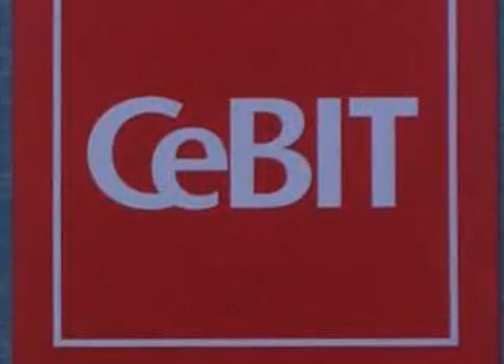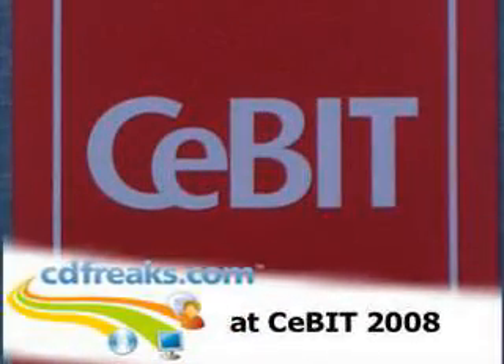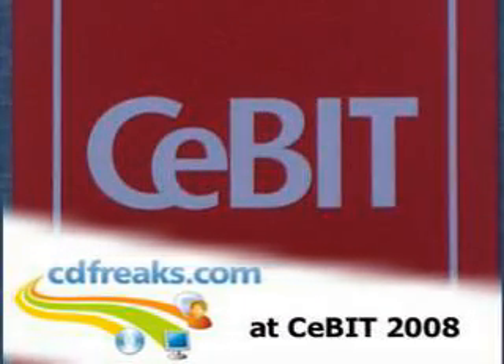We are standing in front of the stand of Transcend, where I'm going to have an interview. Transcend recently launched new products — could you please tell us something about these products? Hello, good morning, thank you very much for the opportunity to speak about our new products.